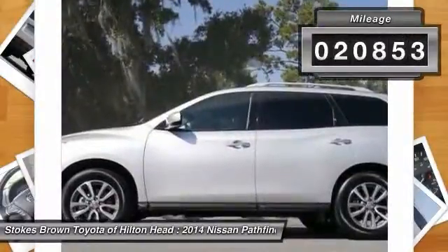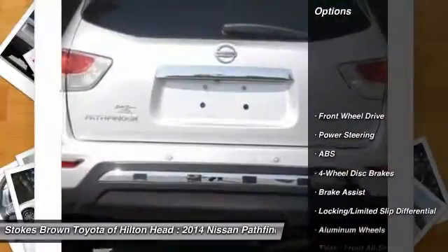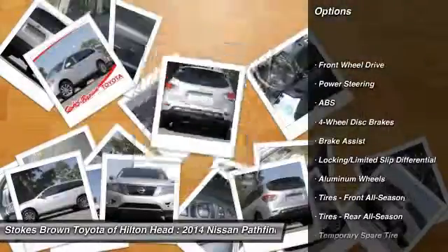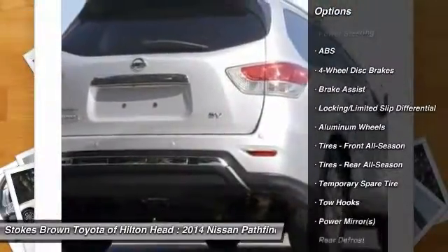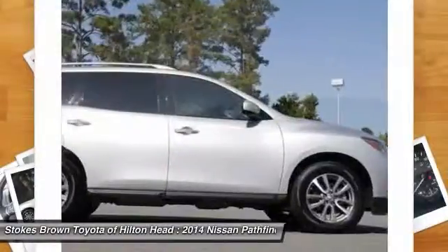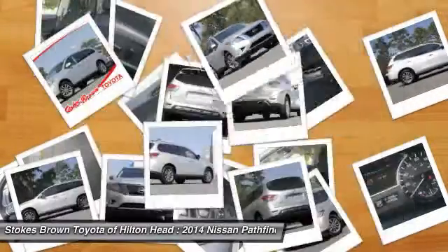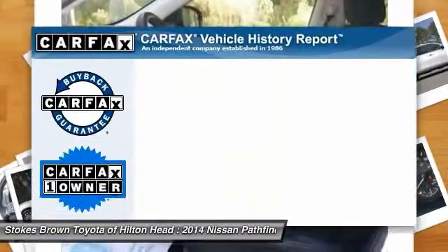This vehicle has less than 25,000 miles. Here are some of this vehicle's great options: anti-lock braking system, stability control, traction control, steering wheel audio controls, adjustable steering wheel, power steering, driver airbag, keyless entry, aluminum wheels, and four-wheel disc brakes.